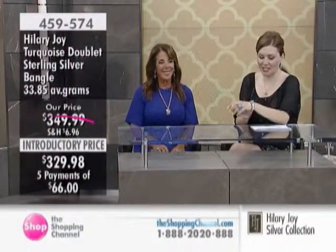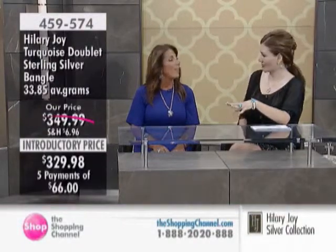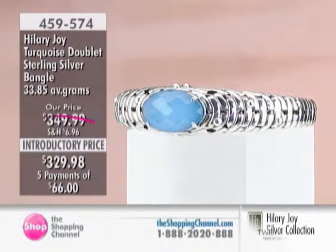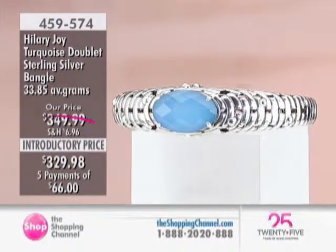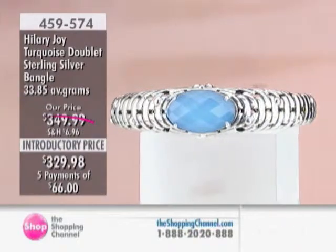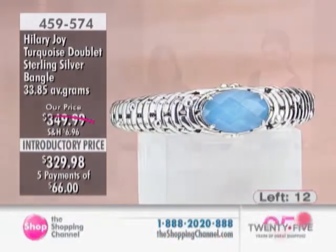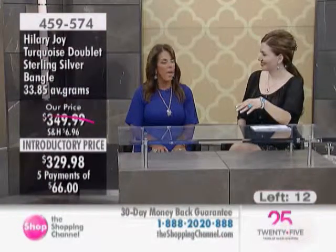Gorgeous — this looks like a found treasure. This is like part of the crown jewels; it really could be. It looks like a piece of tourmaline. It is that stunning, stunning color. You can't even get a stone in this size — it would probably be $100,000 if you could. These stones are very, very large. They're absolutely stunning.